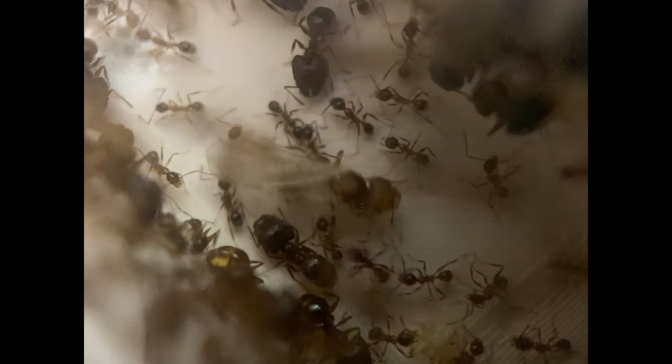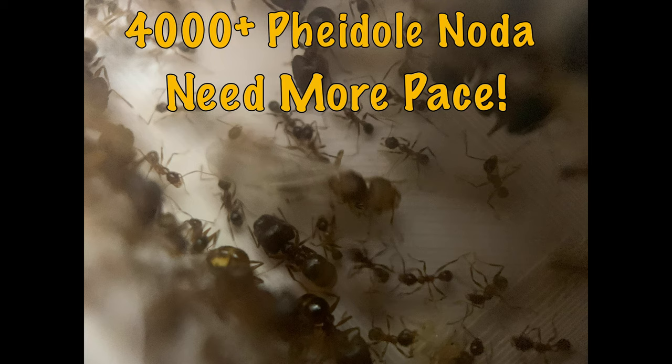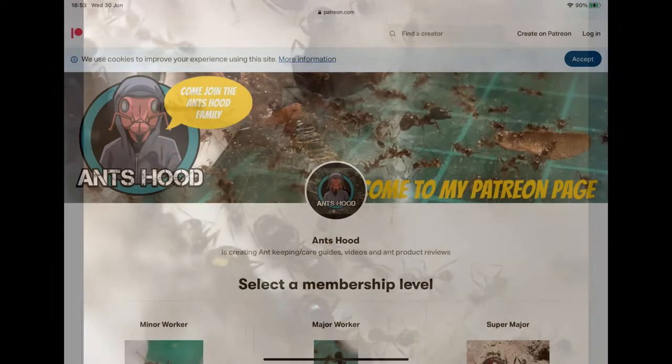Hello ladies and gents, this is another video brought to you by Answood. This video is going to be about my 4,000 plus Fidoli colony and them needing a new nest. If you don't think they're that big because I'll have had them less than a year, I'll show you them after this.